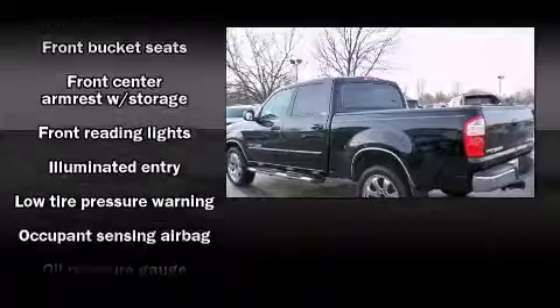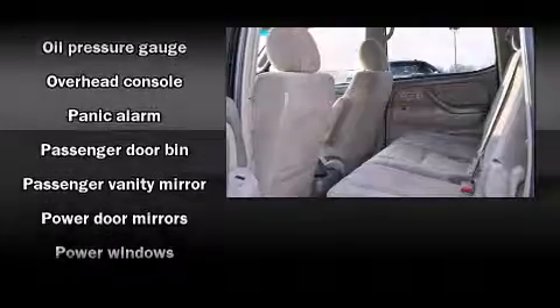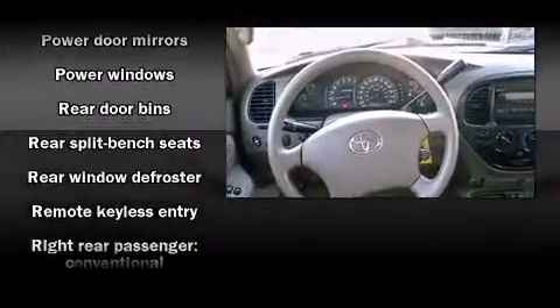Toyota ensures the safety and security of its passengers with equipment such as dual front impact airbags with occupant sensing airbag, a panic alarm, and ABS brakes.